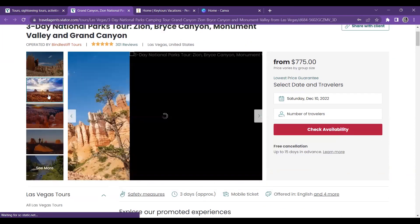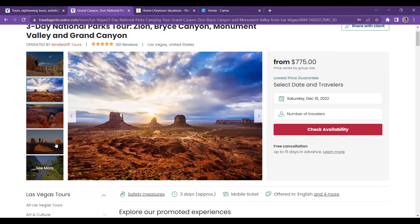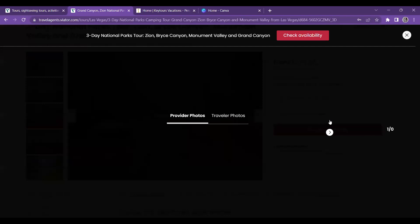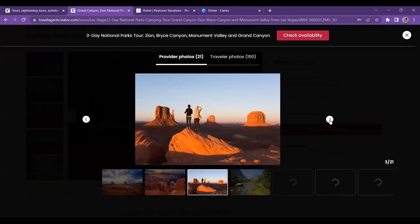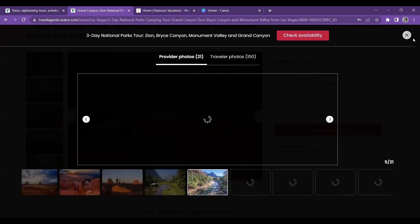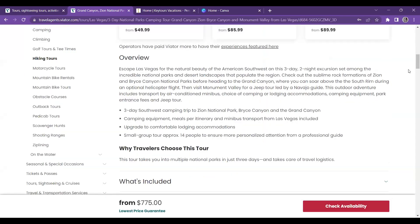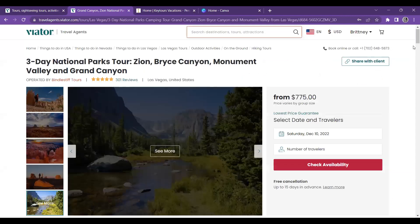Their pictures are really nice. So with this tour — it's a camping trip. Make sure that when you're looking at tours, you know what is being provided. Because if you make a flyer just off of 'three-day national parks tour,' a lot of clients are not going to think about it being a camping trip. So keep that in mind.